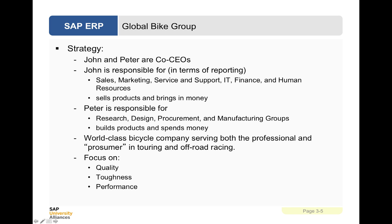The aim is to have built a world-class bicycle company serving both a professional and prosumer in touring and off-road racing, with a focus on quality, toughness and performance.